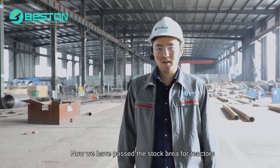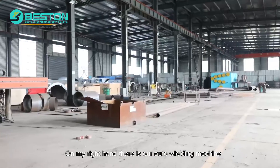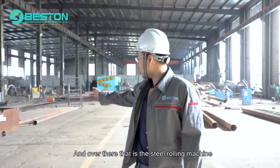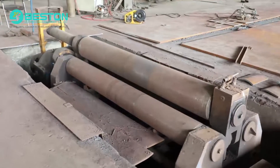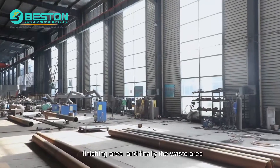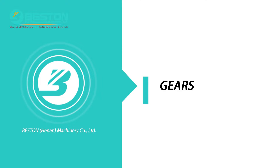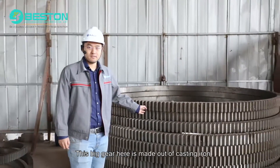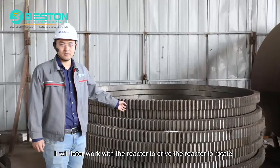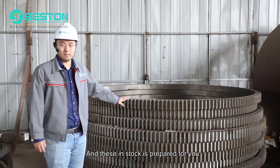Now we have passed the stock area for reactors and we are at the manufacturing area. On my right hand is the auto welding machine, and on my left hand is the welding area. Over there is the steel rolling machine. From the left side, we have the assembly area, finishing area, and finally the waste area. These big gears here are made out of casting iron. They will later work with the reactor to drive it to rotate. This is a very critical part for our pyrolysis reactor, and these in stock are prepared for you.